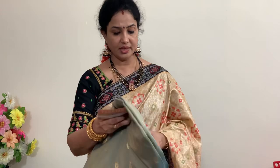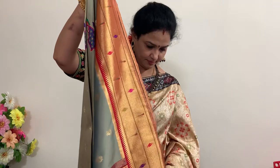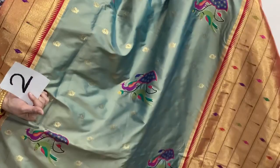This is number two. It has bigger muniya borders. Along with that, there are peacock motifs. The entire saree has peacock and parrot motifs with gold zari motifs. The color is gray and red combination. The borders also have a nice tissue shimmer — a brightening, glowing, shining look.